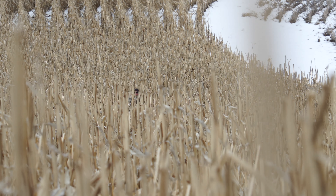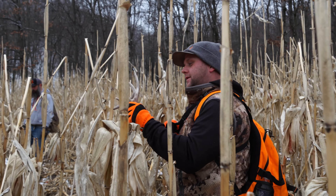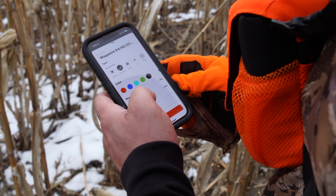Got one little guy right here — first shed of the day, on the board! I thought I was going to stumble right over the top of it.